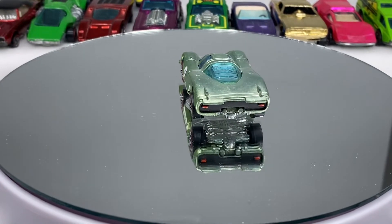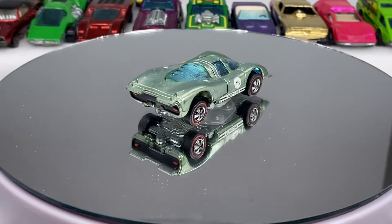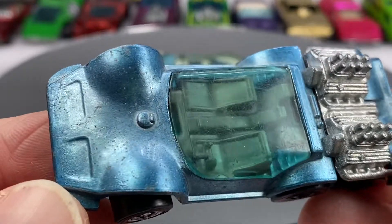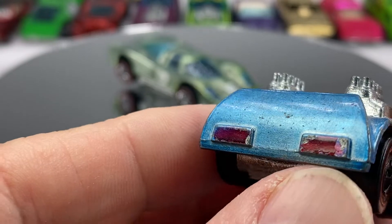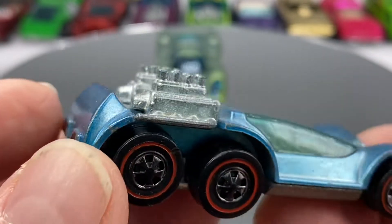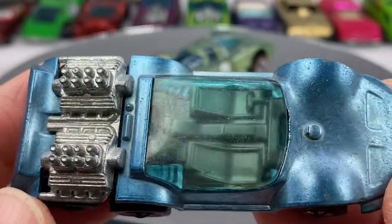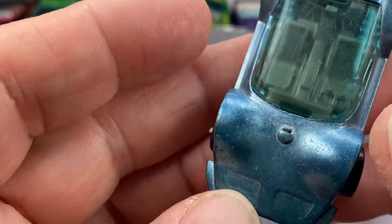Another light-colored beast down the track would be the Six Shooter. This is the Hong Kong version — a little Six Shooter action here. Tail lights pretty darn nice; a lot of times they're worn off completely. This also has a floating center axle. Six Shooter in very light blue — sweet car.